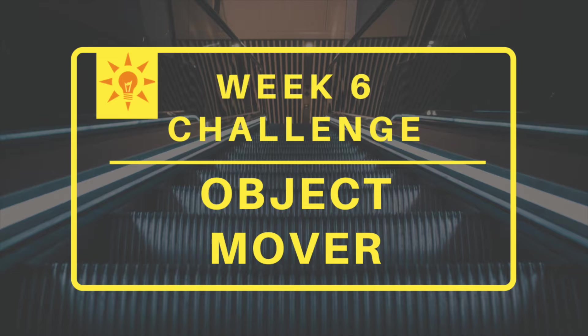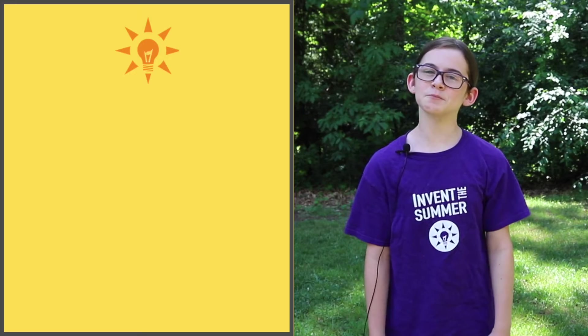Hi, it's Jane from Invent The Summer. This week your challenge is to move an object without touching it. Your objective is to create a device that will move an object from point A to point B in a controlled manner without touching it directly. Here are some rules.